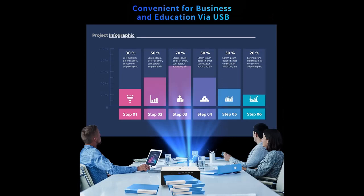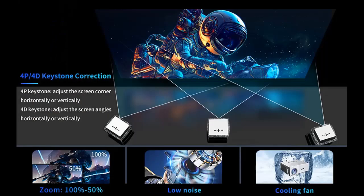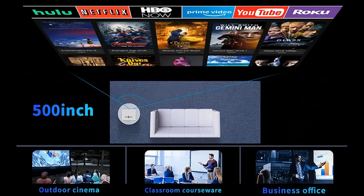This portable projector features innovative 4D-4P keystone correction. It can adjust vertical and horizontal angles plus or minus 50 degrees and supports side projection — making it more practical, convenient, and user-friendly to watch from almost every angle. With the zoom function, it can adjust image size from 50% to 100% display using the remote without moving the projector. View the best experience with a wide range of 60 to 500 inches wherever you are.